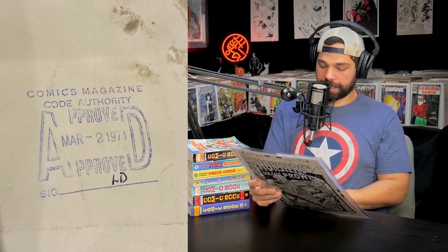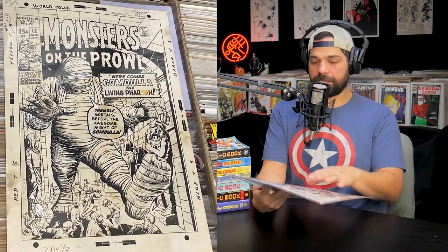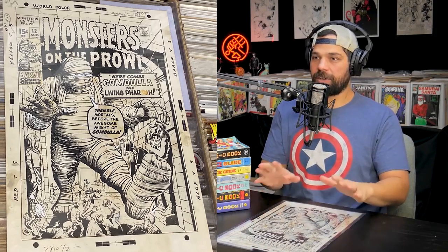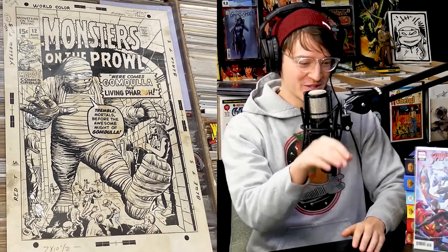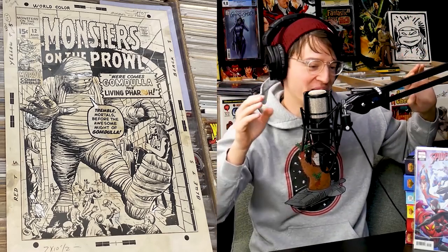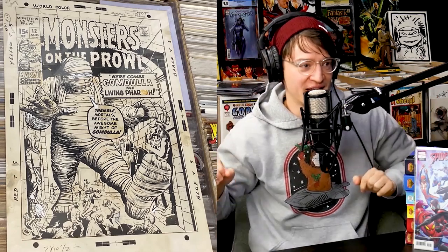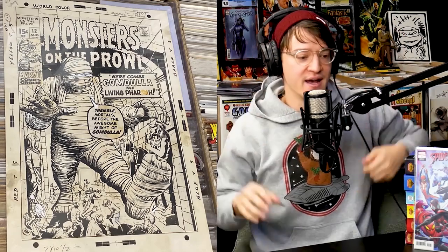In the back there is a stamp of authenticity showing it was approved on March 2nd, 1971, and then initialed. This piece has everything to prove its authenticity through time. It did have some wear and some moisture damage, but nothing severe — it really does stand out and pop. Kirby was known to just start anywhere on the page. I like to think he drew maybe one of the limbs first, then decided to have that leg protruding almost off the page, then worked on the pharaoh — his brain just worked all over the page.